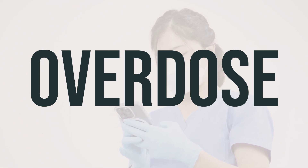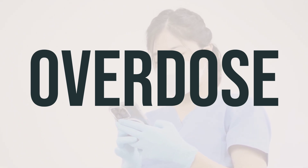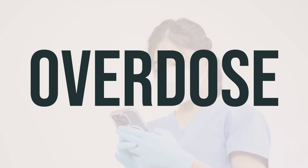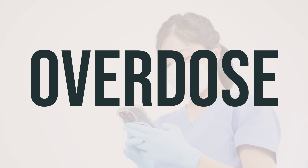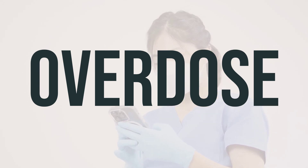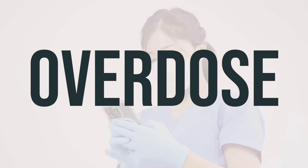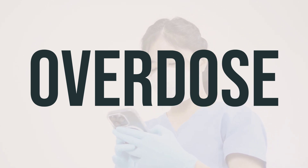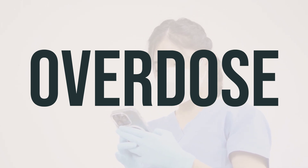If someone has taken too much ARIPED-200 and experiences severe symptoms like fainting or difficulty breathing, seek immediate medical help. In the US, you can call 911 or the local poison control center at 1-800-222-1222. In Canada, residents can call their provincial poison control center for assistance.